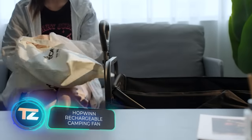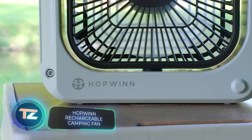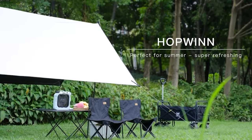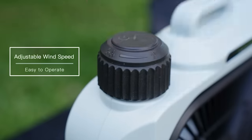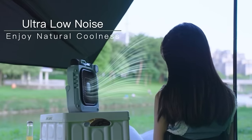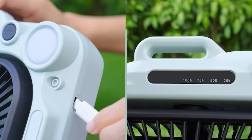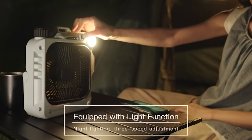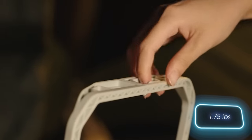Camping wouldn't be complete without a handy fan with a built-in flashlight. Meet Hopwin, a model boasting a 10,000mAh battery that keeps the fan going for 18 hours. Even at its maximum noise level, it's as quiet as a TV at medium volume, generating just 60 decibels. If you only use the flashlight, it can last for 45 hours on a single charge. The fan weighs 800 grams and comes at a price of $61.